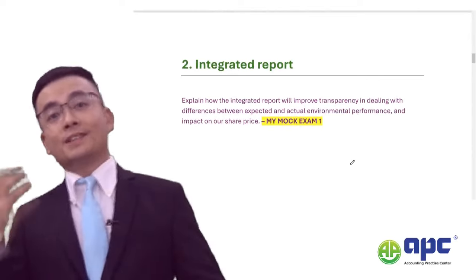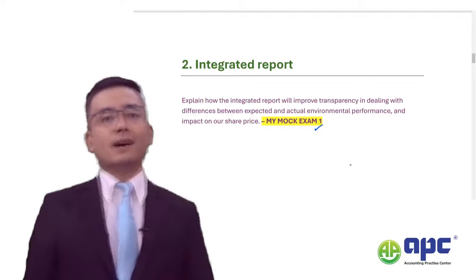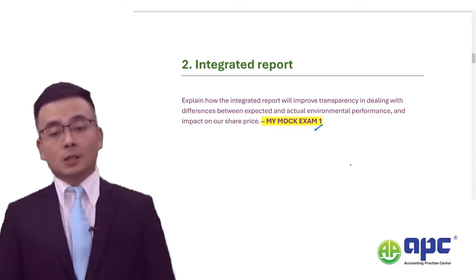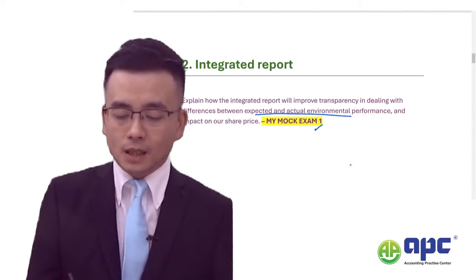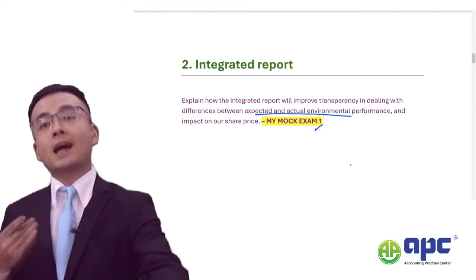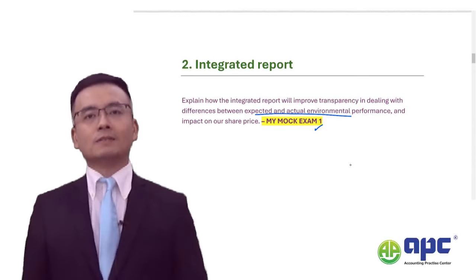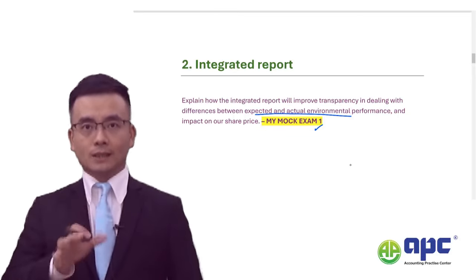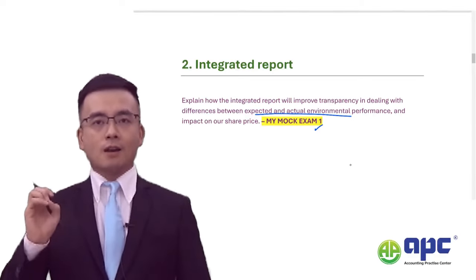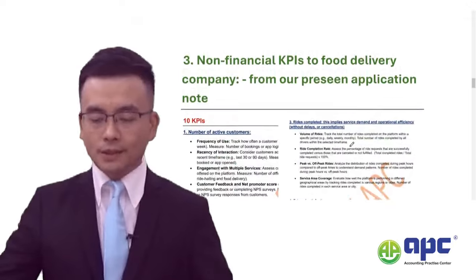Another topic, Integrated Report, has actually come up. I've included this topic in my mock exam number one. The way I set the question may be slightly different from the examining team, but the answer would be quite similar, because in my mock exam I covered the differences between expected and actual environmental performance and how Integrated Reporting, particularly the six capitals, can help and the impact on the company's share price. I believe my mock exam version is more difficult than what actually appeared. If you touch on the correct definitions and explanations of the six capitals, you will score very high in this question.